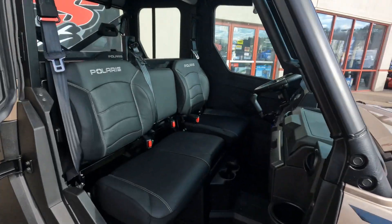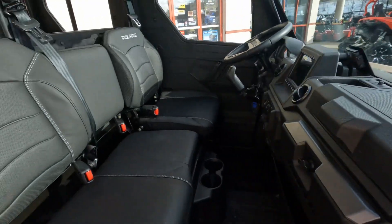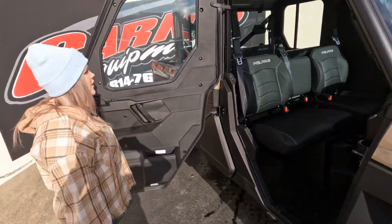You have your electric windows. You have your full Ride Command display, so your navigation, your GPS, Bluetooth, everything like that.